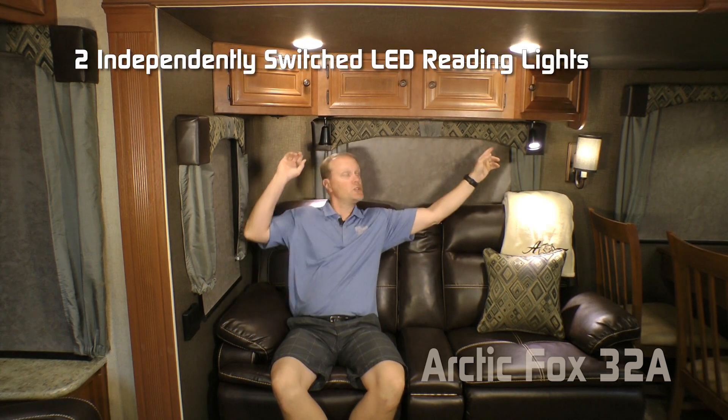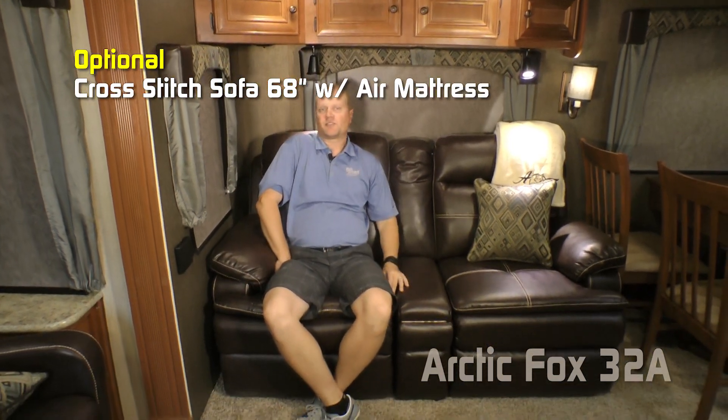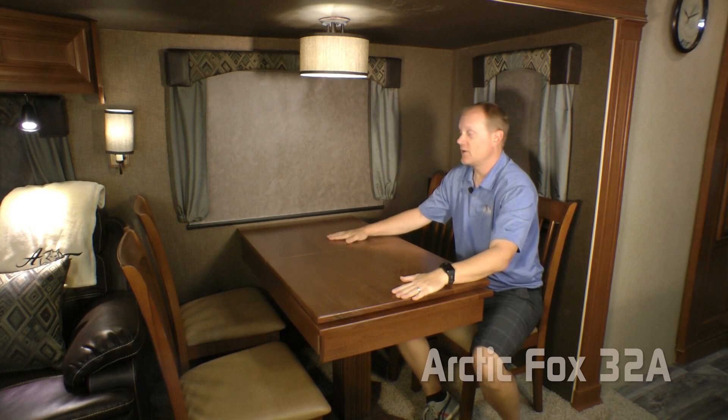Here in the sofa portion of the sofa dinette slide you'll find four cabinet overhead, two independently switched LED reading lights, two large view windows. Standard configuration is a trifold sofa, and you may choose to option up to a hide-a-bed with pillows or this handsome cross-stitch sofa, and you can add an air mattress to it. Check out the kick-outs here.